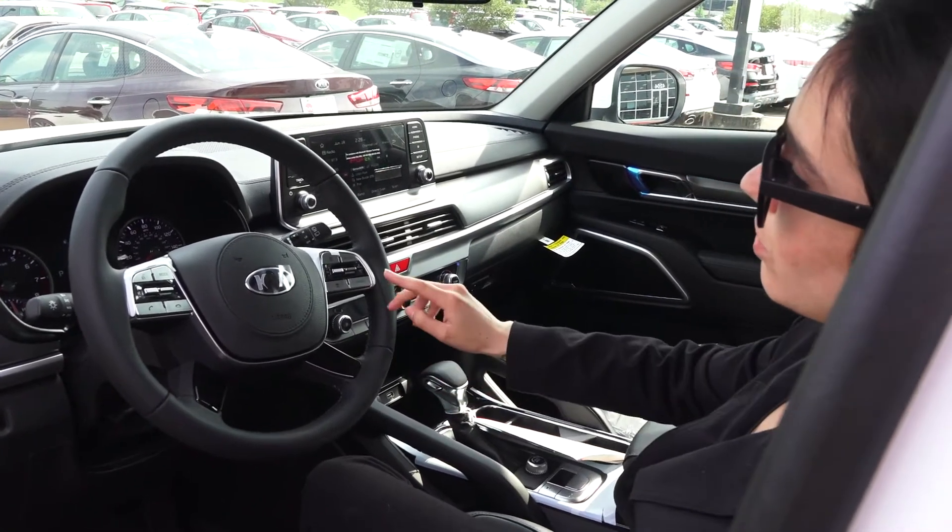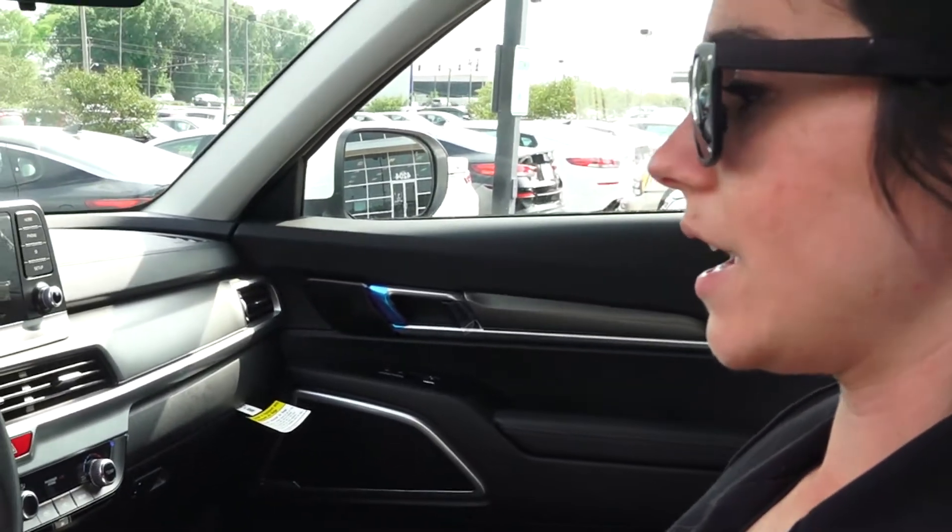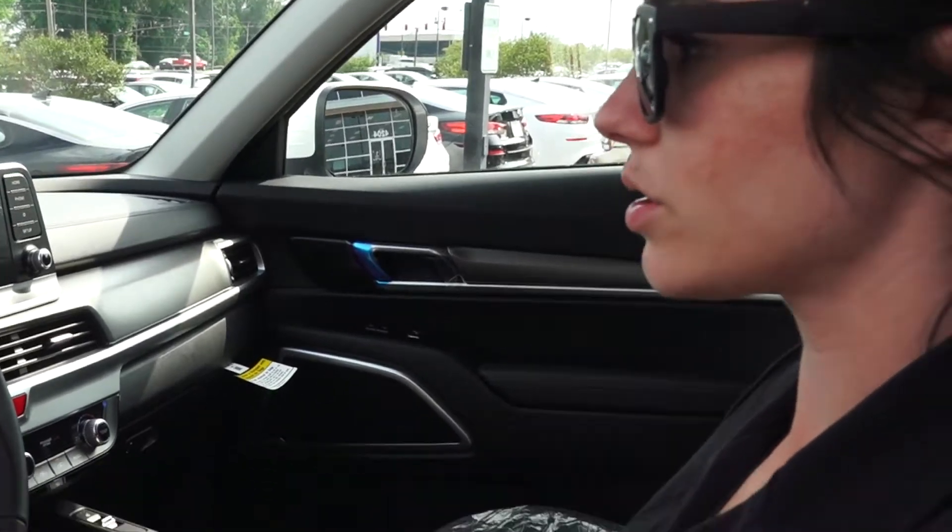A favorite thing about the cruise control is the smart cruise. So what that does is if you're going 60 miles an hour and someone gets in front of you going 50, it'll slow your car down.